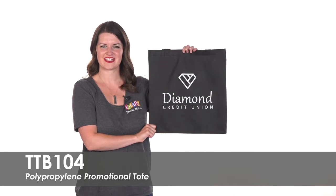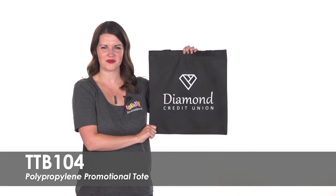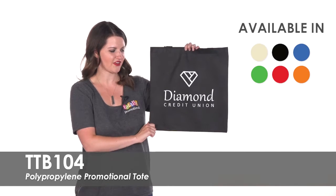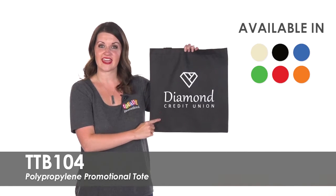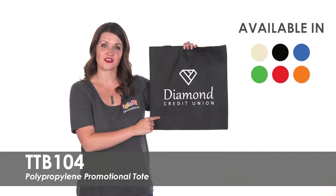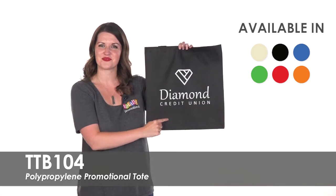Hi, welcome to Totally Promotional. This video highlights our polypropylene promotional tote. We offer this bag in over five different product colors and over 20 vibrant imprint colors to make your one color logo pop on the large 10 by 10 imprint area.